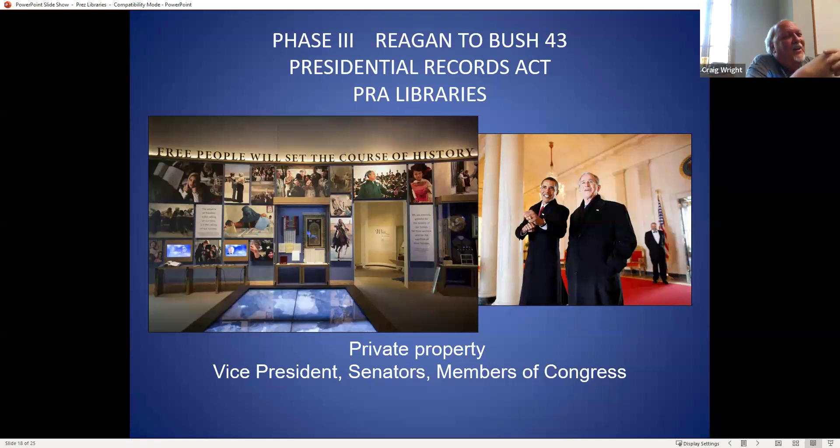Within NARA, we call them Bush 41 and Bush 43, because that's the number of their presidency. One thing that might be interesting to know: it's only the president whose papers are considered belonging to the people of the United States — not the vice president, not the senators, not members of Congress. All of those folks, it's still considered their personal property to do with what they want.